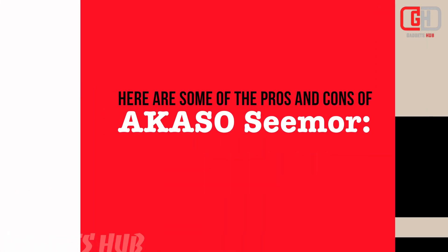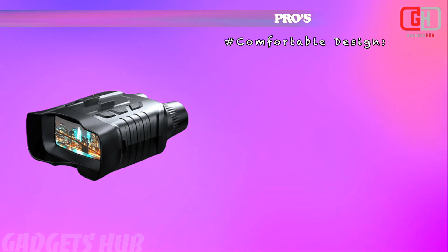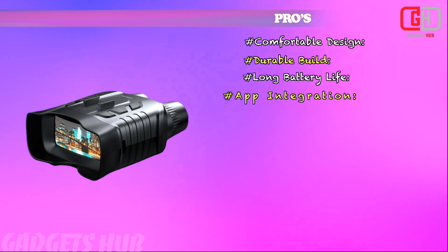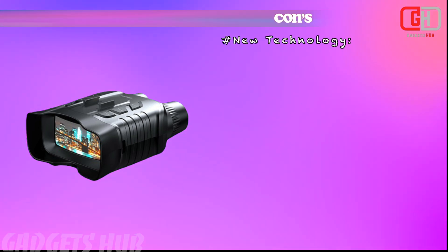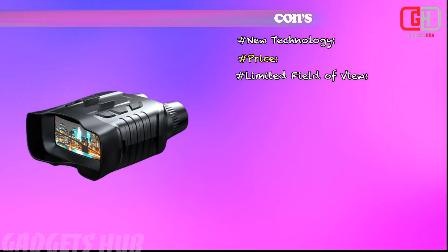Here are some of the pros and cons of the Akaso Seamer. Pros: comfortable design, durable build, long battery life, and app integration. Cons: new technology, price, limited field of view, and legality concerns.